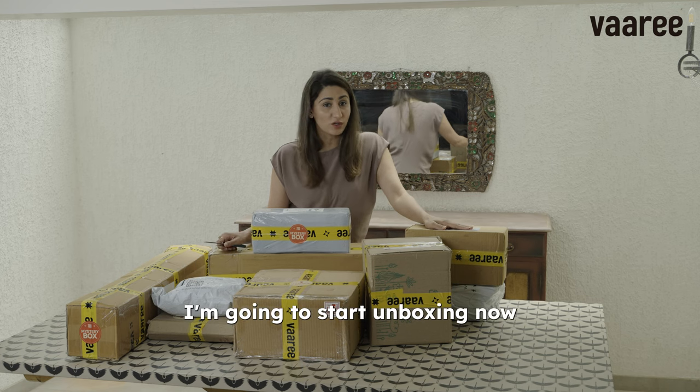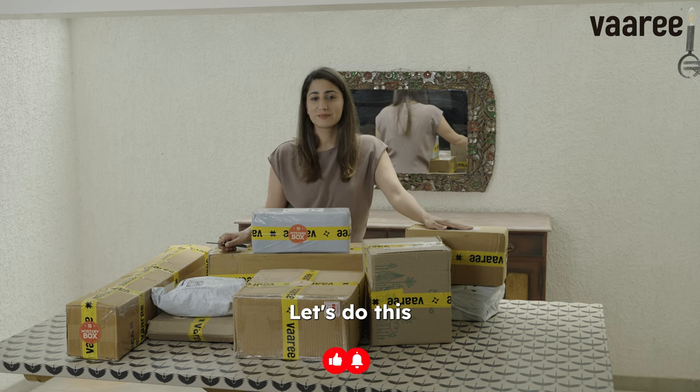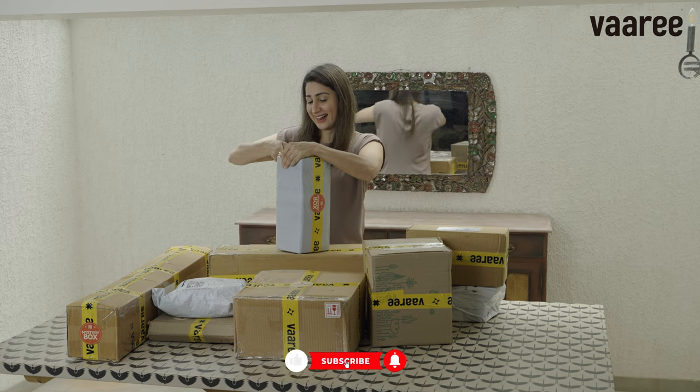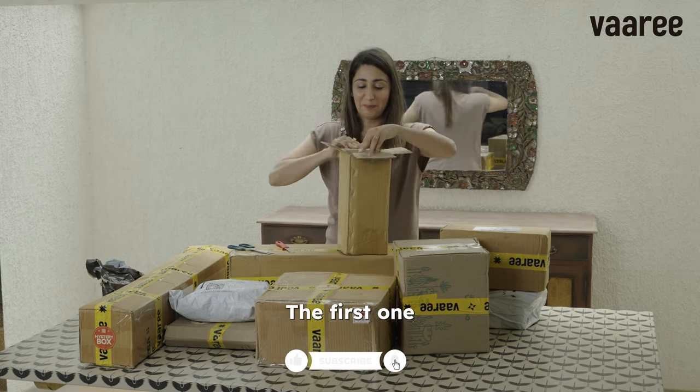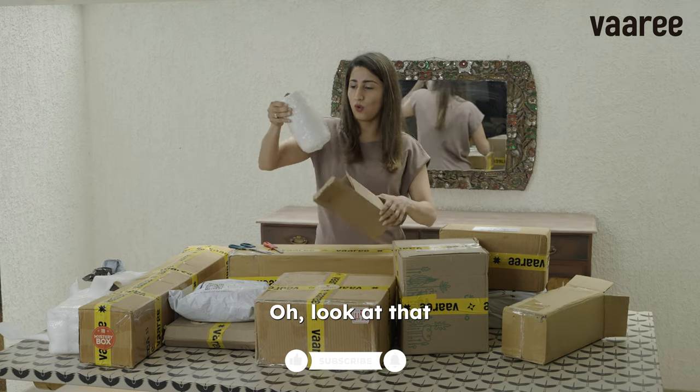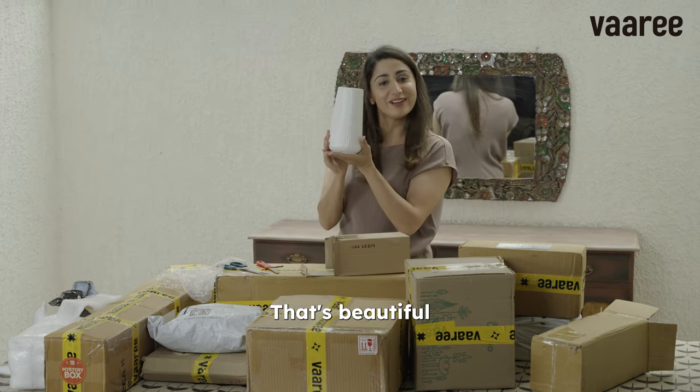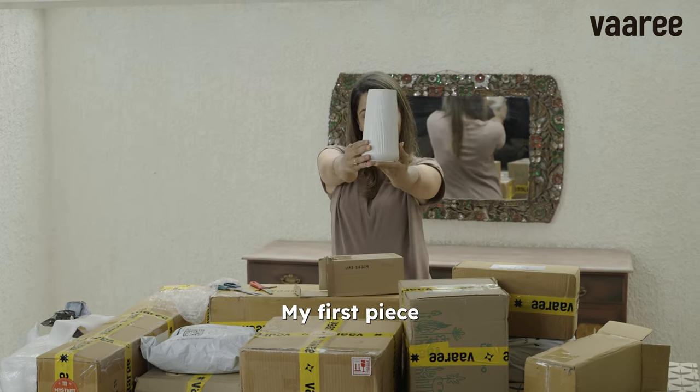I'm going to start unboxing now, let's do this. Guys, it's not a very easy thing to do. The first one — oh look at that, that's beautiful. Look at that, my first piece.